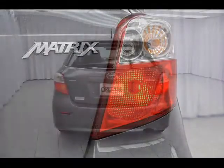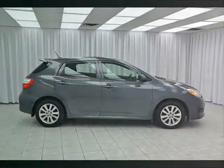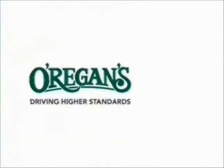You would be shocked at what split-fold down rear seats and a hatchback will do for you. Don't knock it till you try it. Test drive your Toyota Matrix today. At Origins, we use Internet value pricing and our Greenlight used car warranty to ensure that we are driving higher standards.